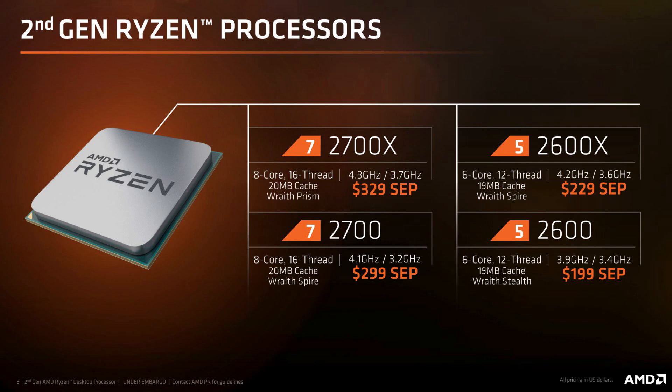Basically, these CPUs look to be some great price-to-performance chips, at least for those who are into business and content creation, with some pretty decent gaming performance as well.